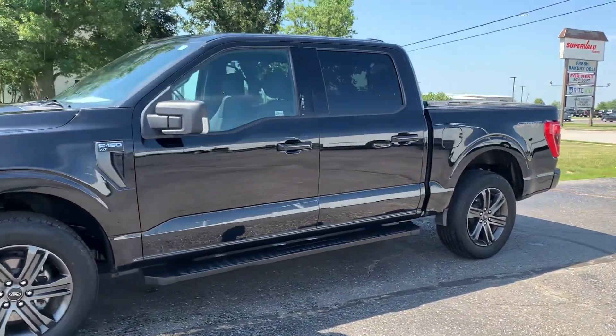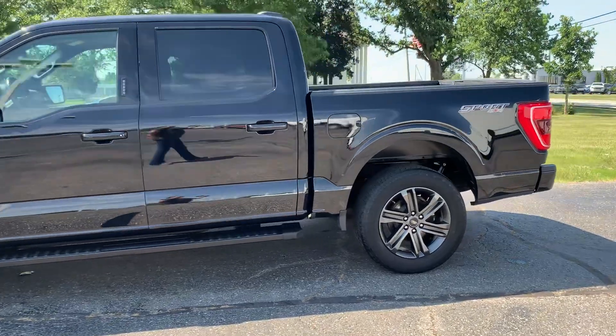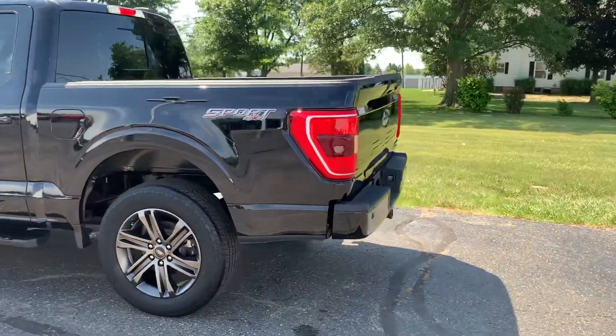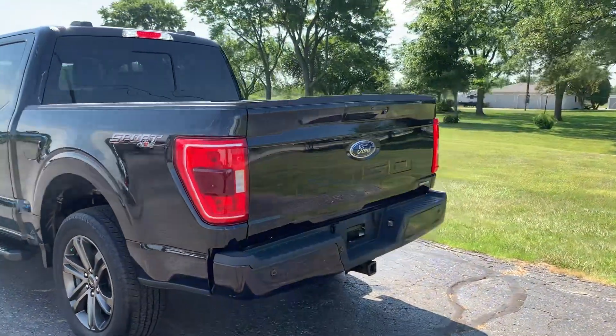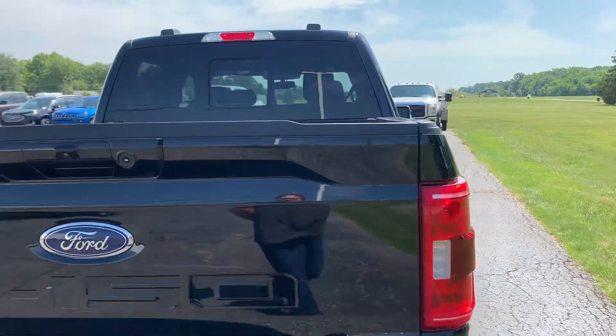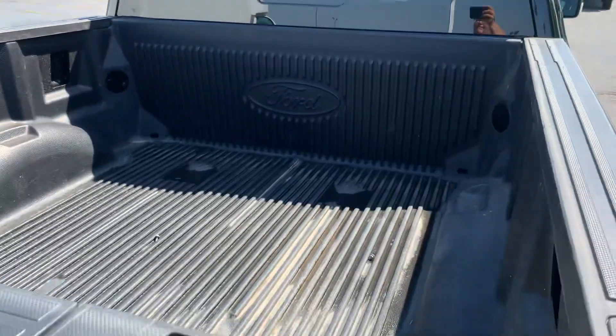This one does have running boards, does have rear park assist, got tow package, and bed liner.